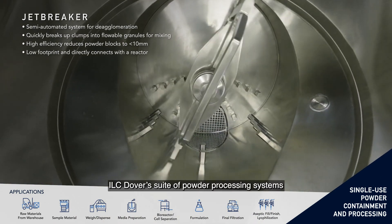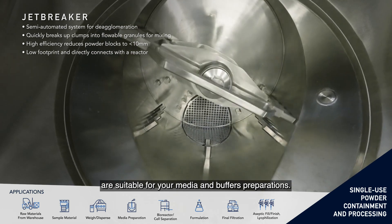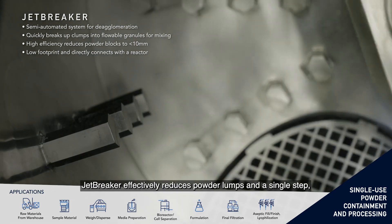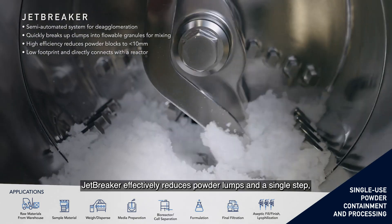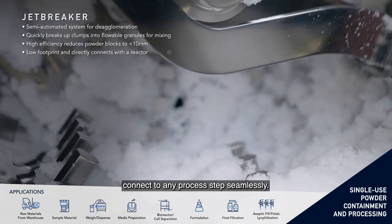ILC Dover's suite of powder processing systems are suitable for your media and buffer preparations. Jetbreaker effectively reduces powder lumps in a single step into flowable granules and is available to connect to any process steps seamlessly.